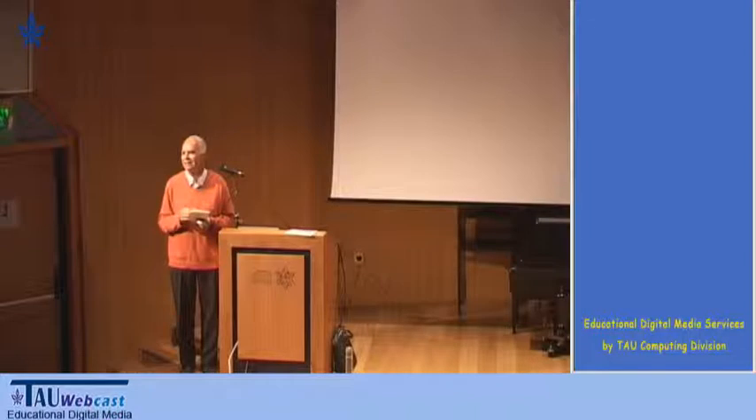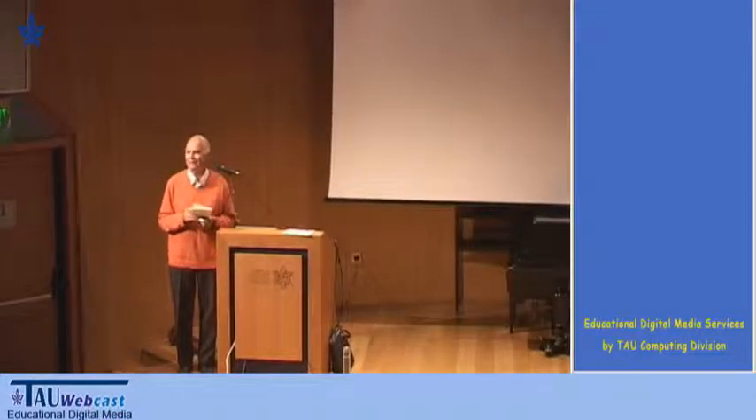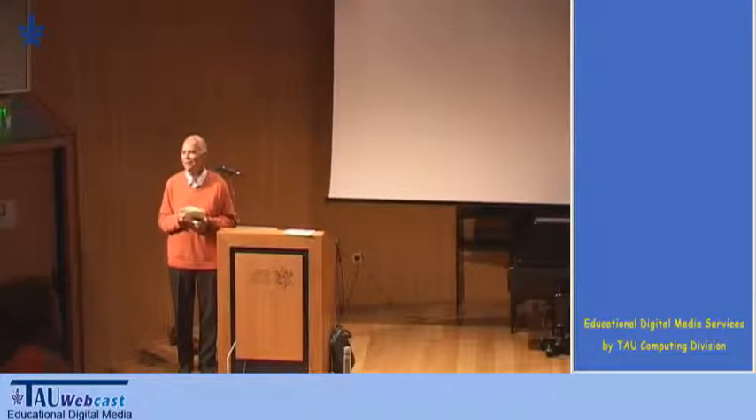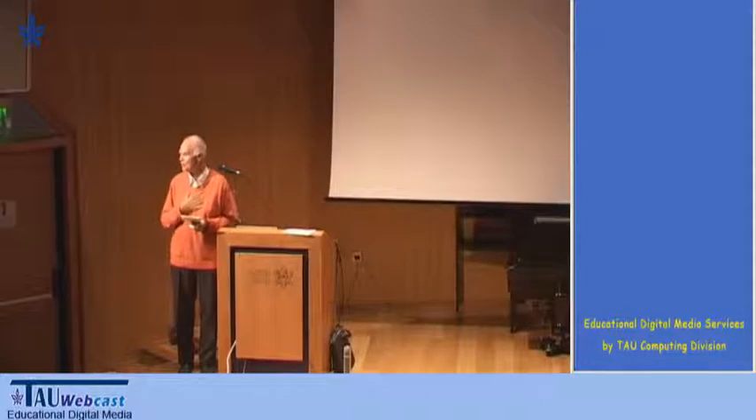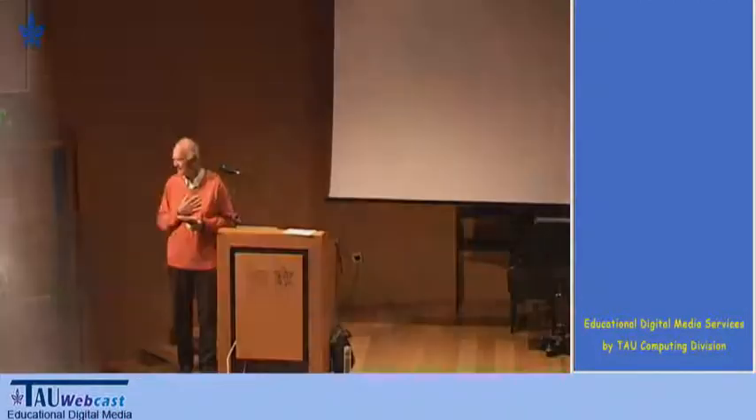I know him for over 20 years. I once spent a sabbatical at the Max Planck Institute in Mainz, and he was there doing the habilitation. I want to take this opportunity to thank you for being so helpful and making me feel at home at the time. And now please give your talk on NMR at Low Fields.